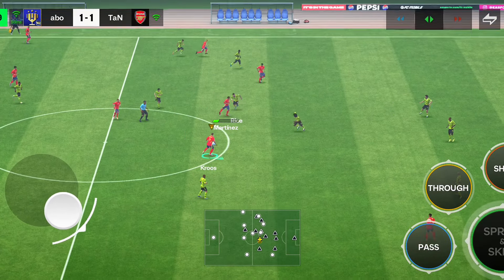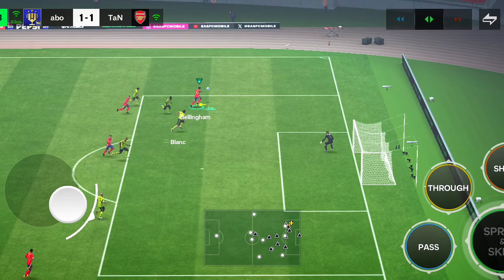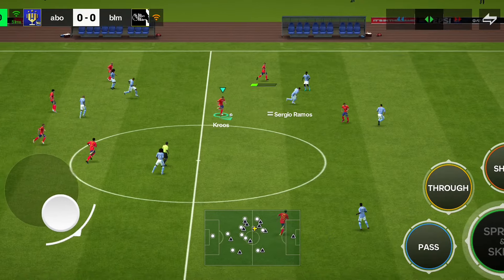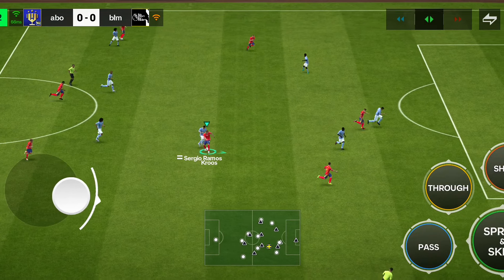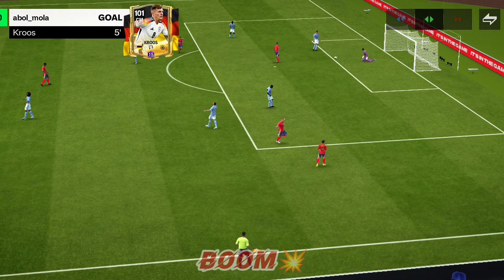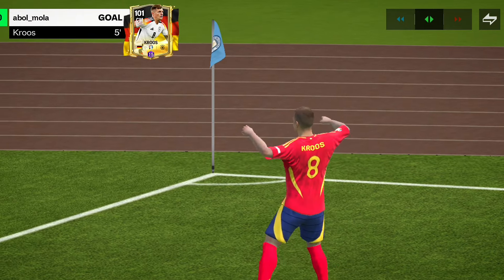Bellingham, Martinez, Toni Kroos. Now let's see what they can do here. Battles will win the game. Making headway, Toni Kroos — oh, and it goes! Sensational strike! And now he deserves to celebrate!